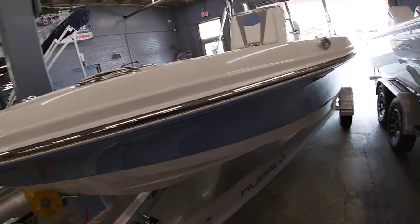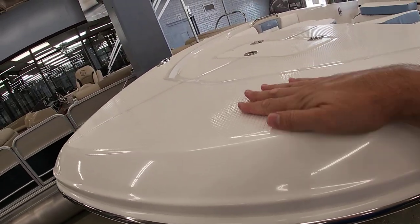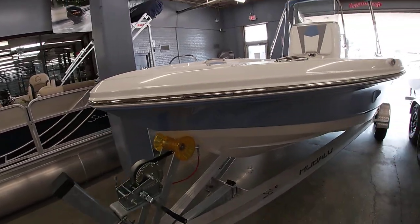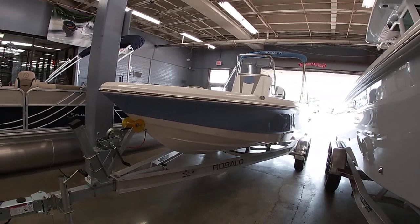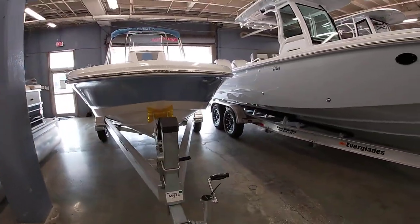You can see the built-in running lights and stainless steel pull-up cleats. You also have a nice diamond non-skid deck surface. The boat comes with a Revolve all-aluminum trailer made by Coyote.